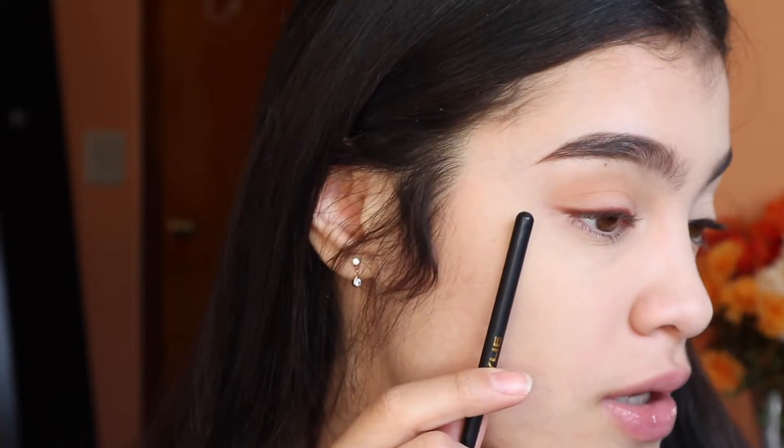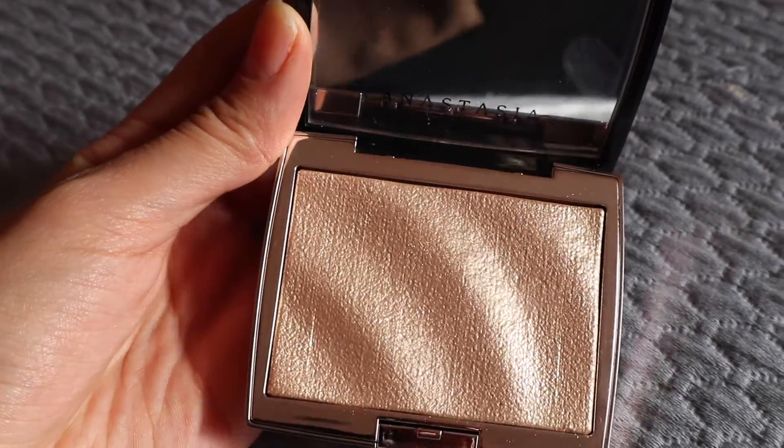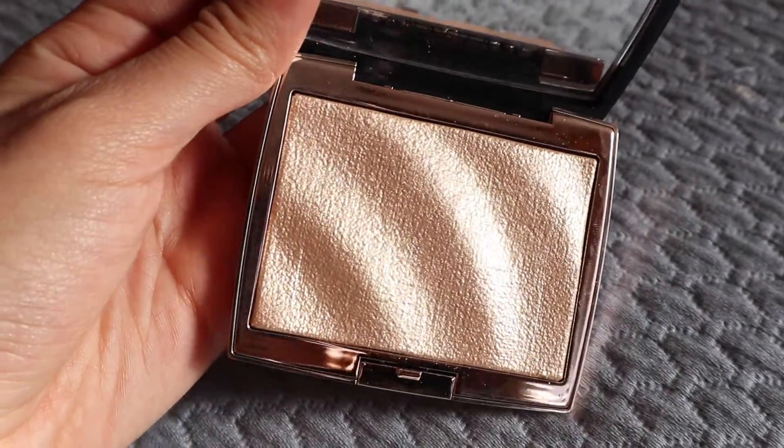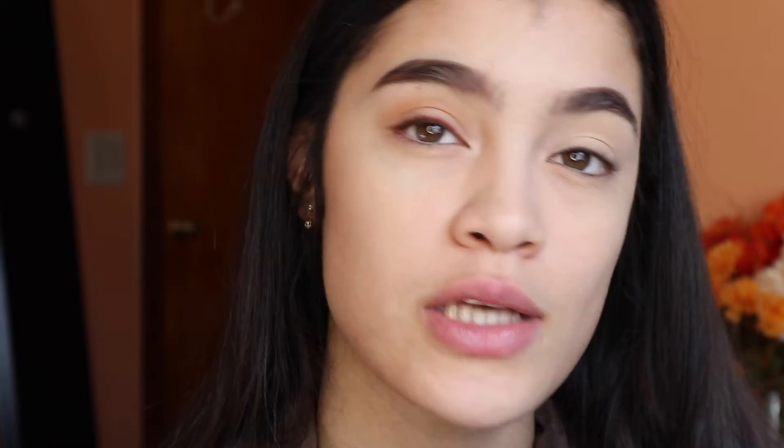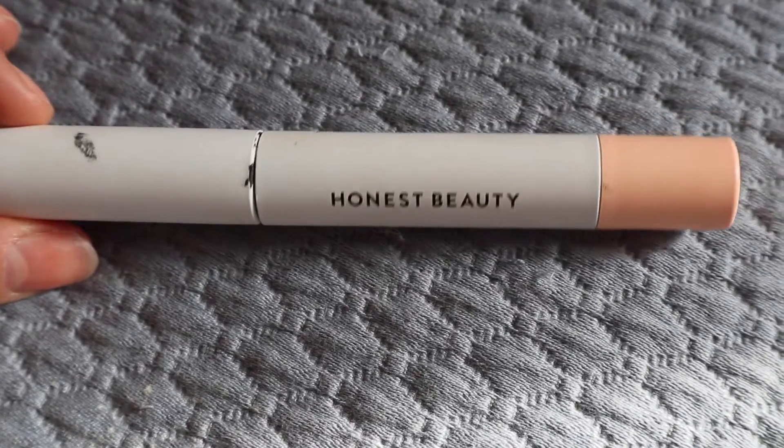That's how the red liner ends up looking — you can see the red shade peeks out. Then I take a very tiny pencil brush and the Anastasia Amrezy highlighter, and I put it on my inner corner as well as a little bit under my eye. My eyelashes look a little sad because I'm running out of mascara — I used the Honest Beauty mascara, which I like because it has a primer and a regular mascara, but it gets a little chunky towards the end.